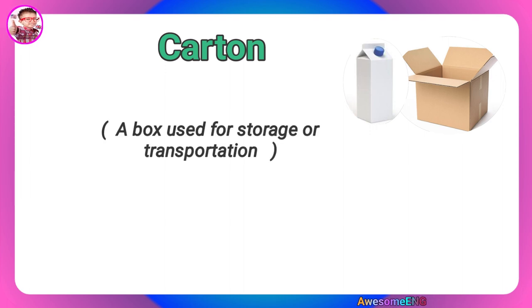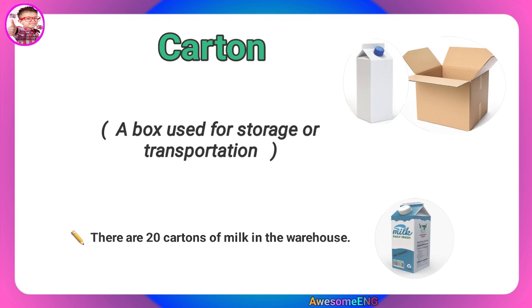Carton. A box used for storage or transportation. There are 20 cartons of milk in the warehouse.